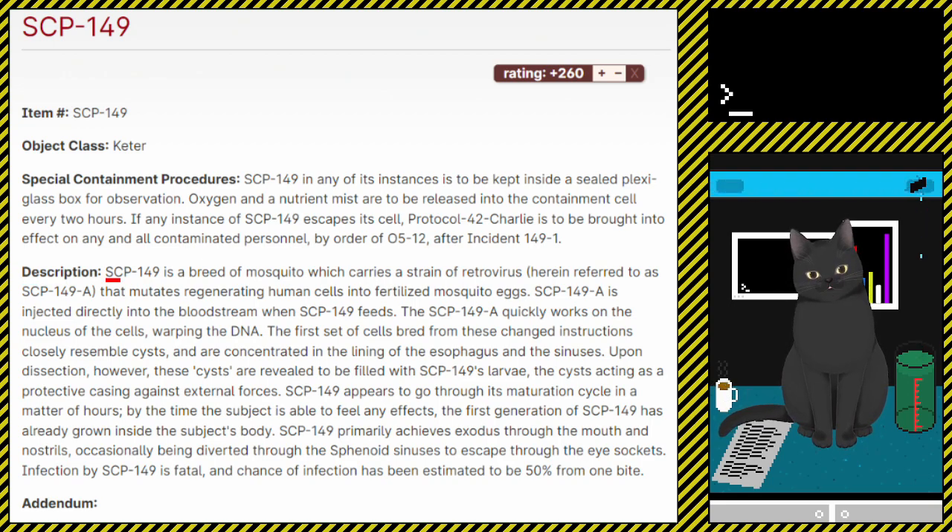Description: SCP-149 is a breed of mosquito which carries a strain of retrovirus, herein referred to as SCP-149-A, that mutates regenerating human cells into fertilized mosquito eggs. SCP-149-A is injected directly into the bloodstream where SCP-149 feeds. The SCP-149-A quickly works on the nucleus of the cells, warping the DNA. The various set of cells bred from these changed instructions closely resemble cysts, and are concentrated in the lining of the esophagus and the sinuses.